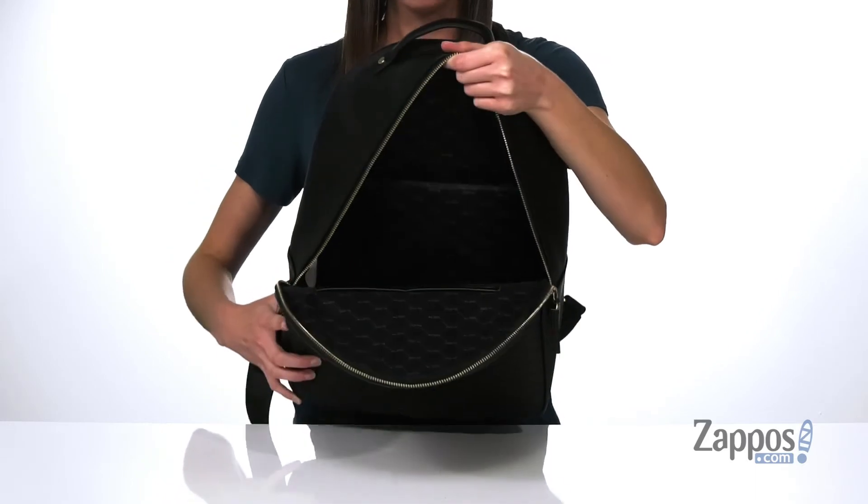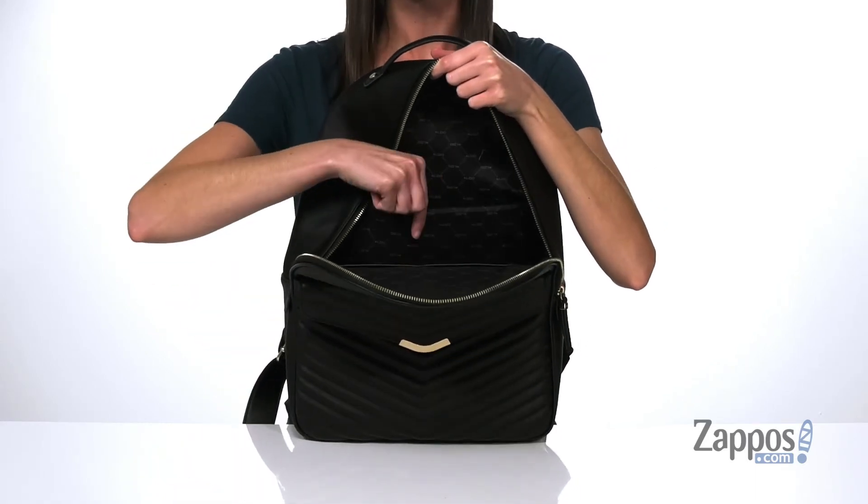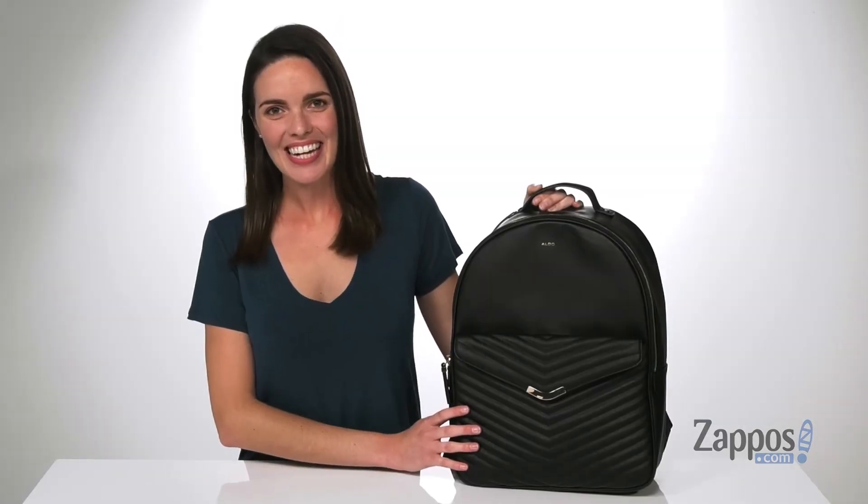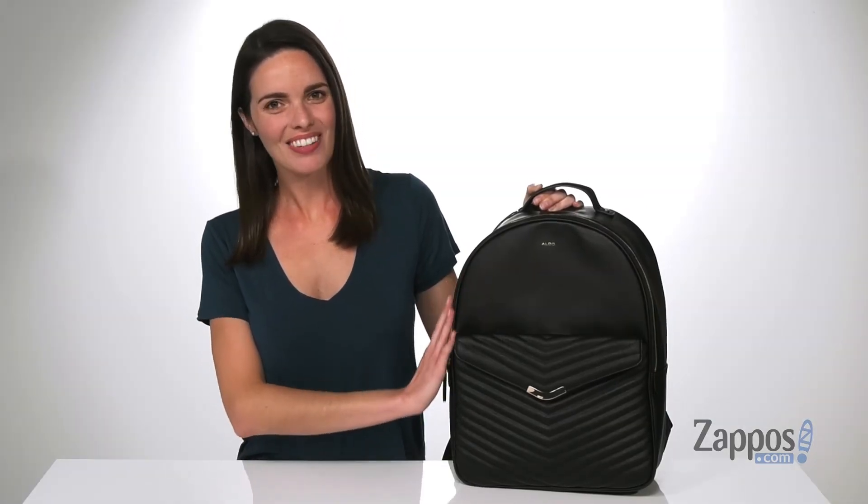Inside, there are two slip pockets on the front wall, and on the back wall you've got a padded 15-inch laptop sleeve. Carry everything you need stylishly with this backpack from Aldo.